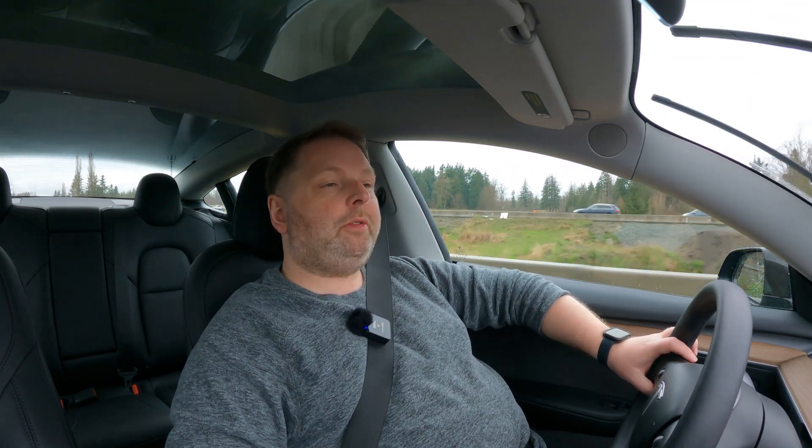Over three days, the first day we went down south and we decided to stick only to the Supercharger network and only to the 250-kilowatt chargers that they have installed in the most important locations along the route. And as you can imagine, the experience of charging was flawless.